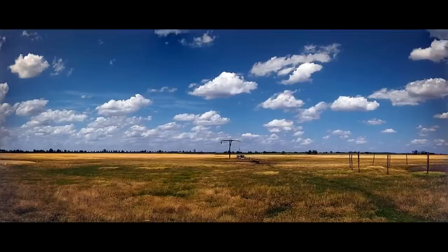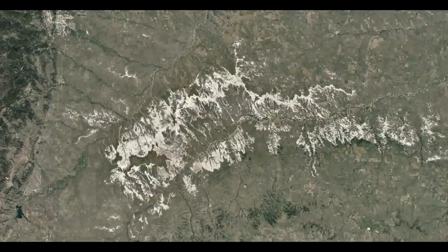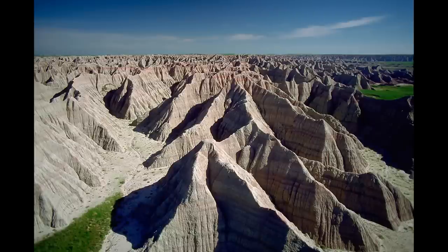Driving across South Dakota, the landscape is flat prairie and farmland for much of the state, until all of a sudden the grass-covered plains give way to an otherworldly landscape: wide, white scars sliced in the face of the earth — a region visible from space and stretching nearly a hundred miles. These are the Badlands.